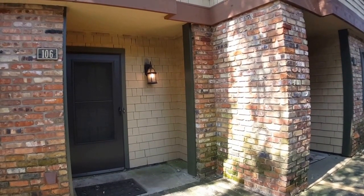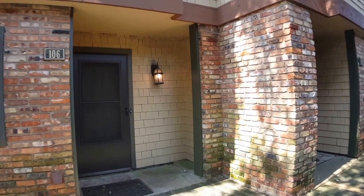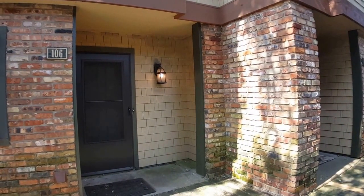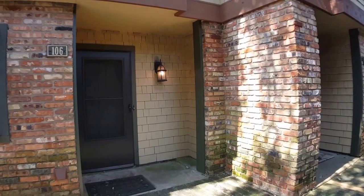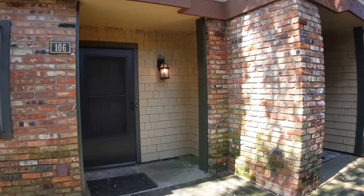Today we're doing a video walkthrough tour of 7122 Wood Hollow, unit number 106. This is in the Edgecliff condo community. It is a two-story condo with two bedrooms and one and a half bathrooms.